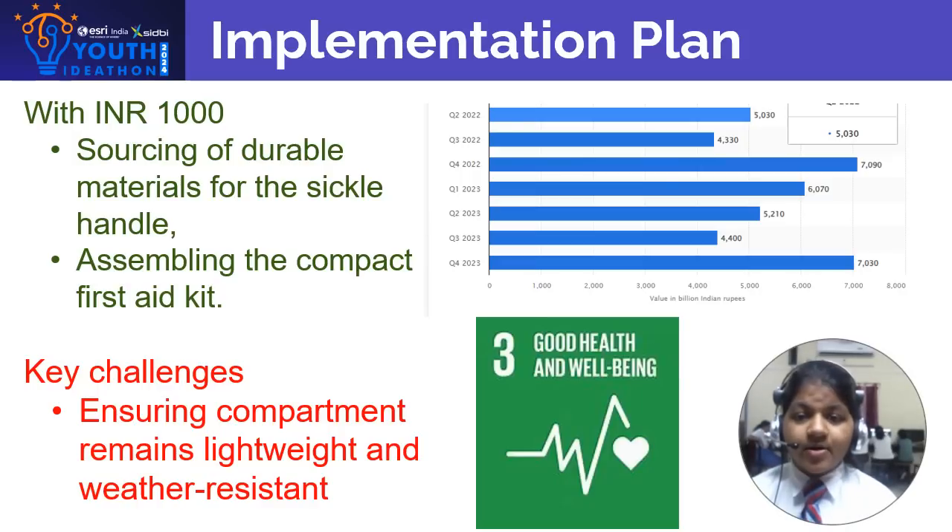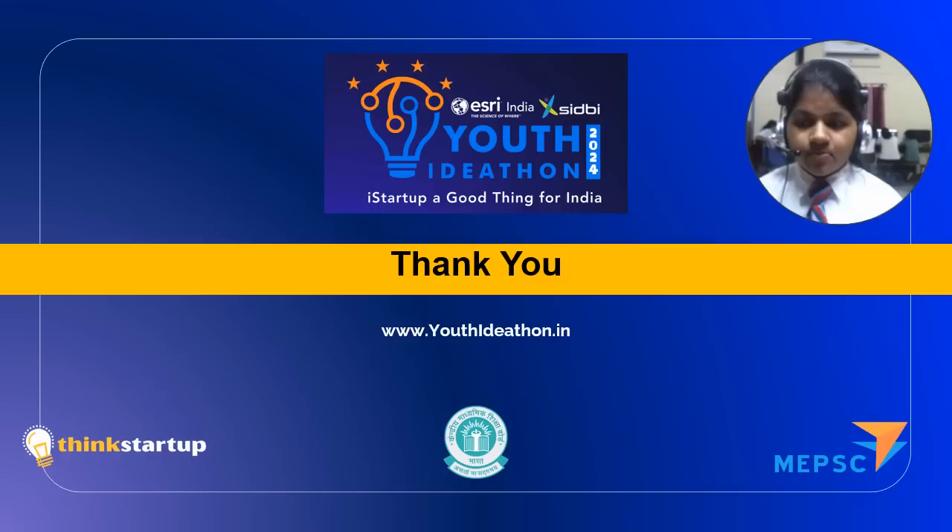With this, we plan to address Sustainable Development Goal 3, Good Health and Wellbeing. Thank you for watching. Please do like, share, and subscribe.